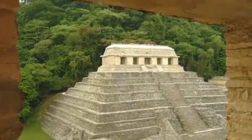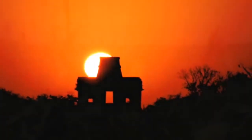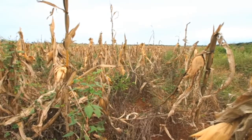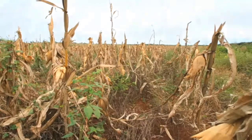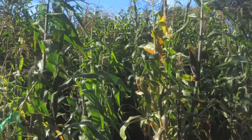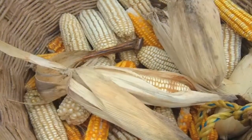My Maya ancestors built pyramids and other buildings to record solar alignments at key times of the year. The equinoxes, when day and night are of equal length, mark the transitions between the rainy and dry seasons in the Yucatan. The equinoxes remind us in March that it is time to prepare our cornfields for planting, and in September we need to get ready for the harvest.